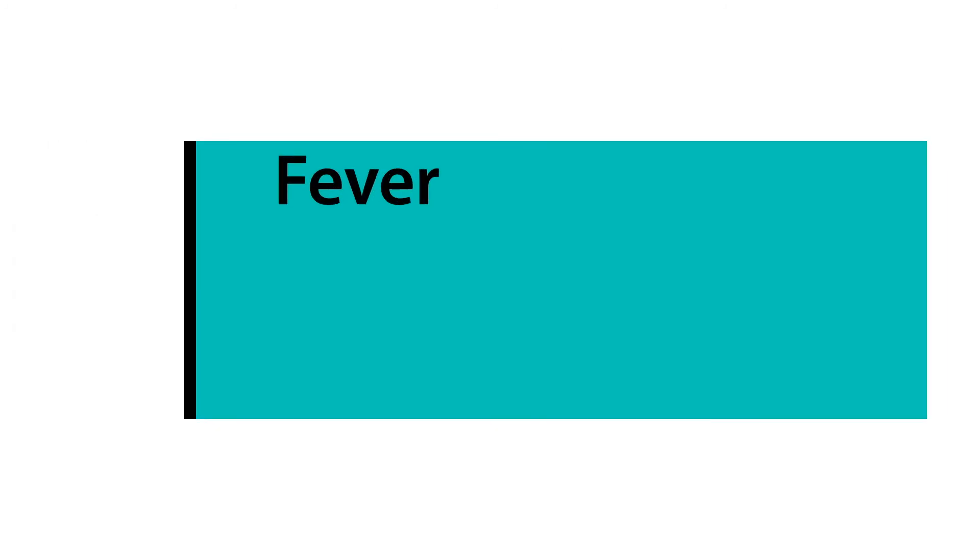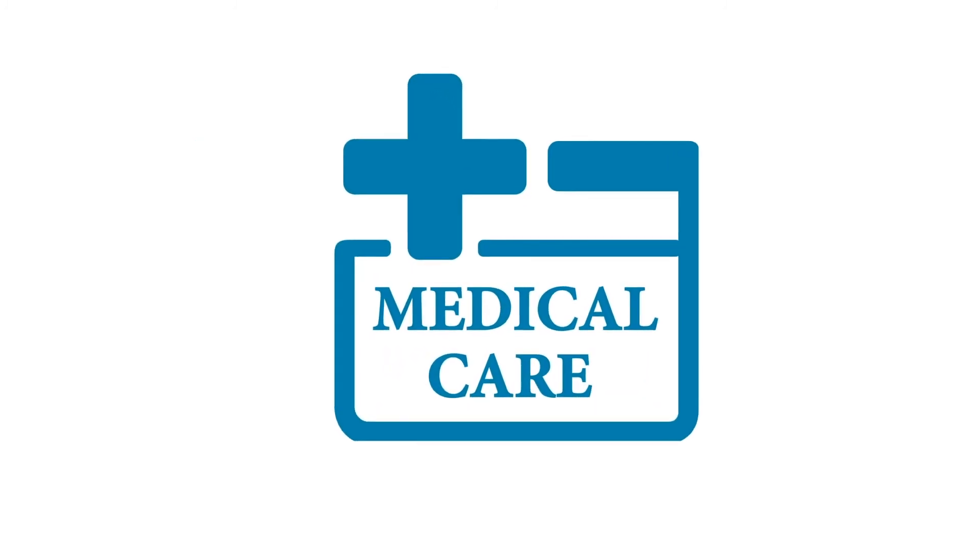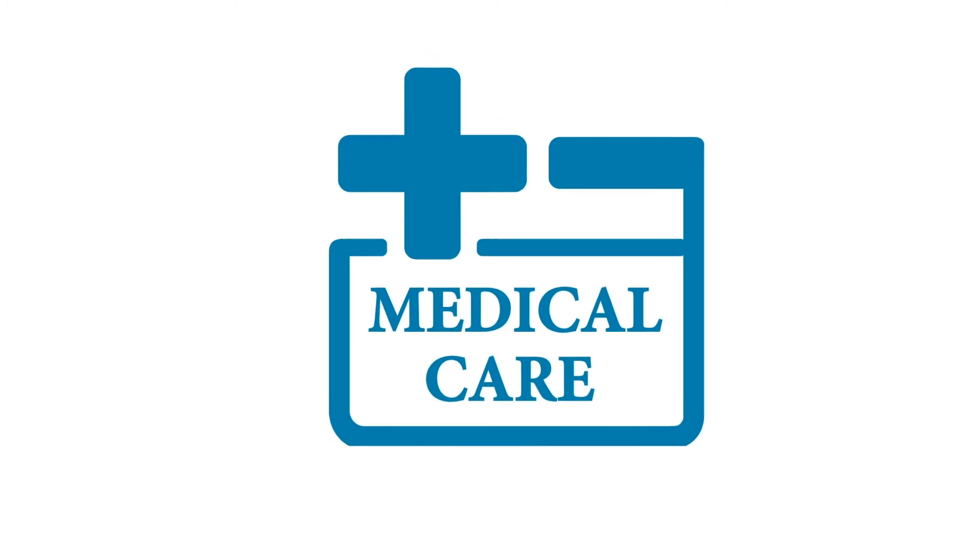If you have a fever, cough, and difficulty breathing, seek medical care early, as this may be due to a respiratory infection. From Health Nuggets and CAC TV, we remind you that coronavirus is preventable.